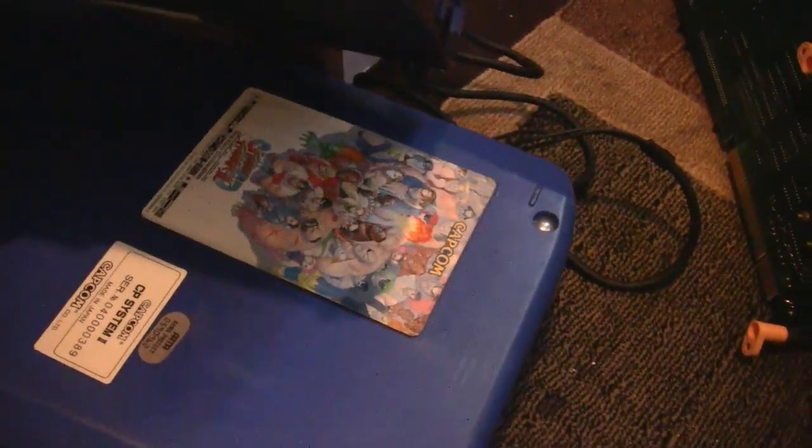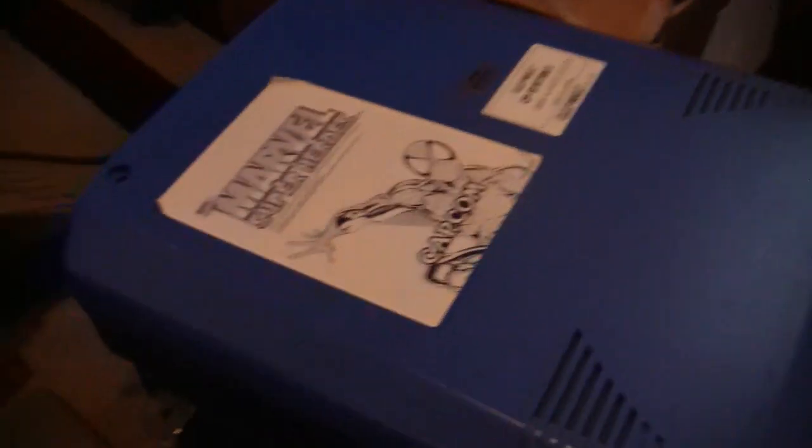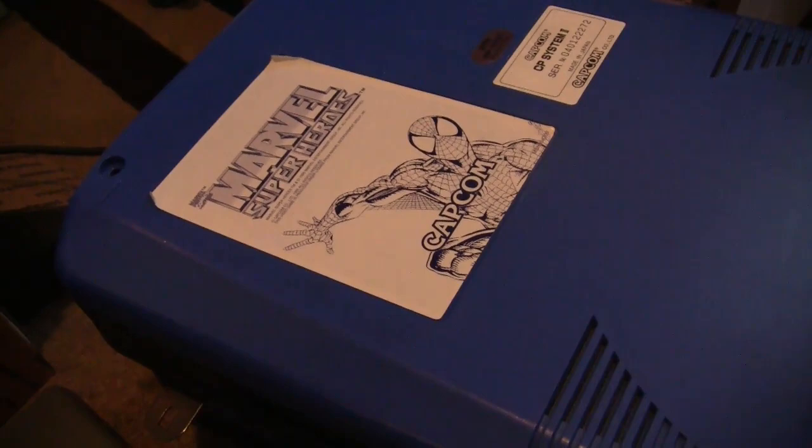Street Fighter Alpha for the CPS2. You already know about Super Street Fighter 2 — that's CPS2 as well. And Marvel Super Heroes, also CPS2.